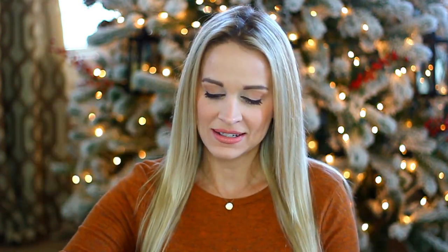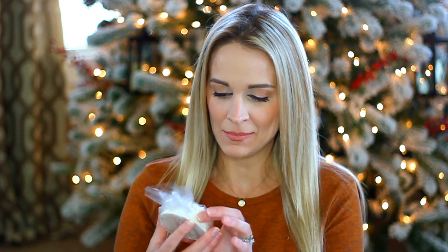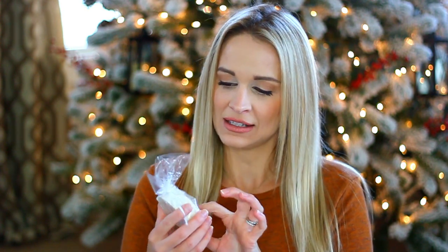The next product in my box is from Arium Body Company — their four-ounce oatmeal, milk, and honey handmade soap. I can smell it through the packaging and it smells really delicious. I love that it's a round bar, so really easy to lather up in your hands. It's going to be great to keep me moisturized for fall and winter.